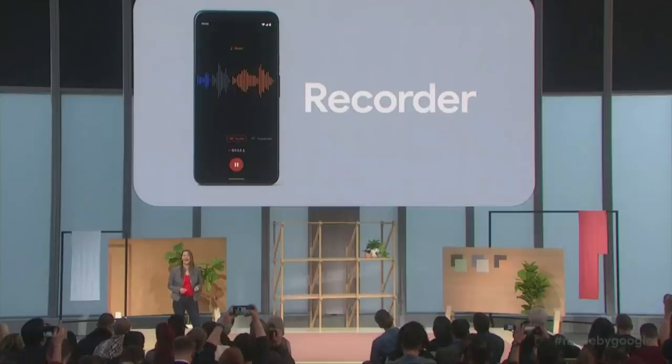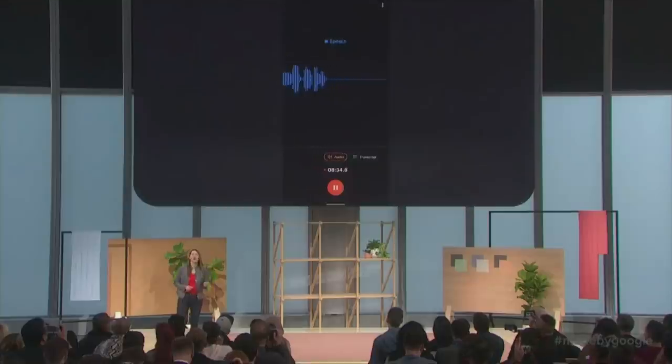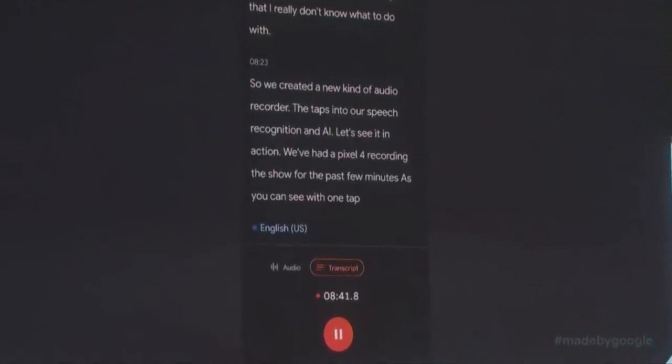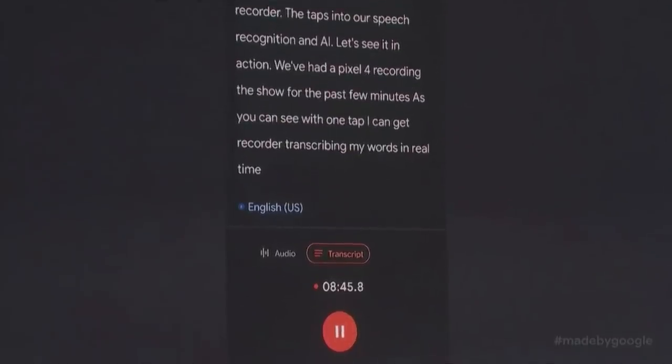We created a new kind of audio recorder that taps into our speech recognition and AI. We've had a Pixel 4 recording the show for the past few minutes. As you can see, with one tap I can get Recorder transcribing my words in real time as I'm saying them.